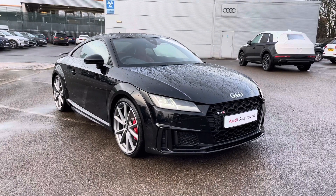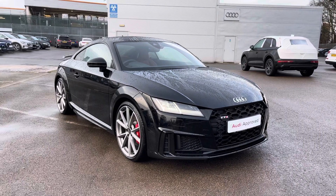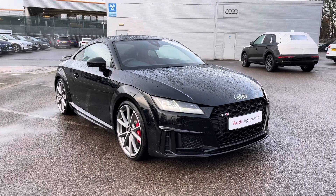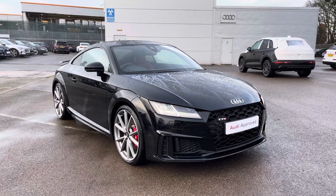Hello and welcome to Crew Audi. Here we've got an approved used Audi TTS Coupe Black Edition finished in a gorgeous Mythos Black. If you'd like to know any more about this vehicle give us a call on 01270 864091 and we'd be more than happy to help. I'd just like to take you on a short tour of this vehicle now.